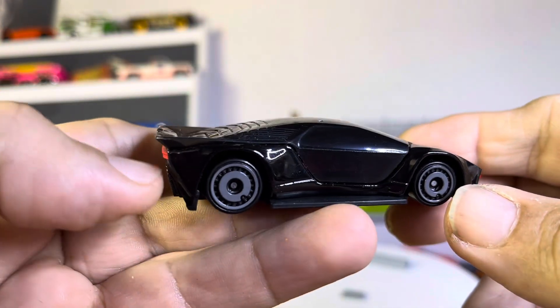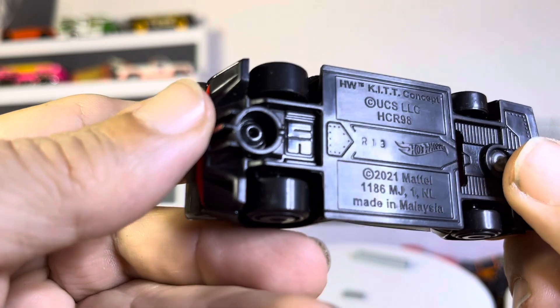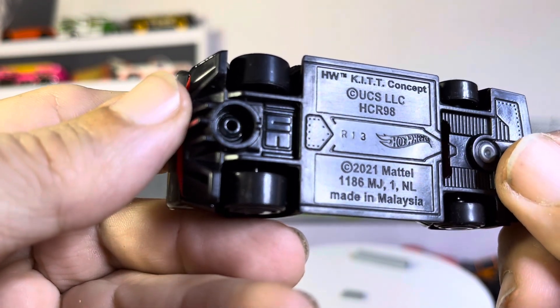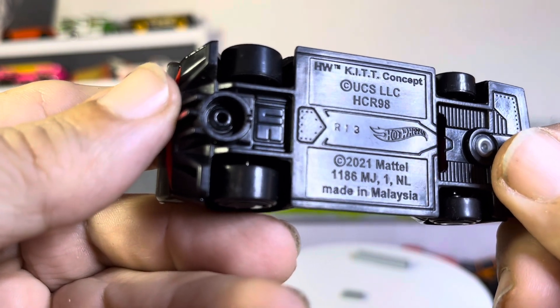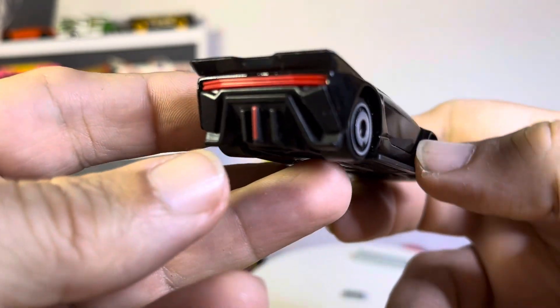How about this one guys — you should remember this. This is a Hot Wheels Kitt Concept, so it might have been before the kit car, I'm not sure. 2021, which is not that old, but still it looks awesome.